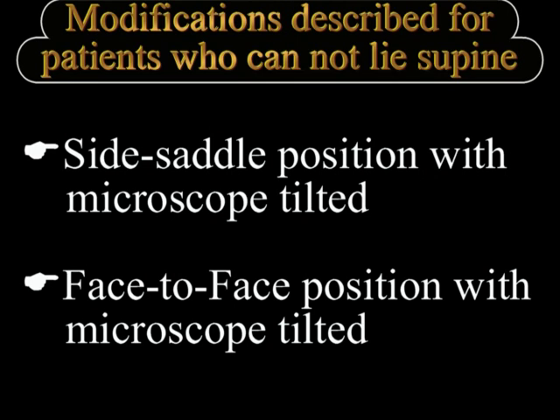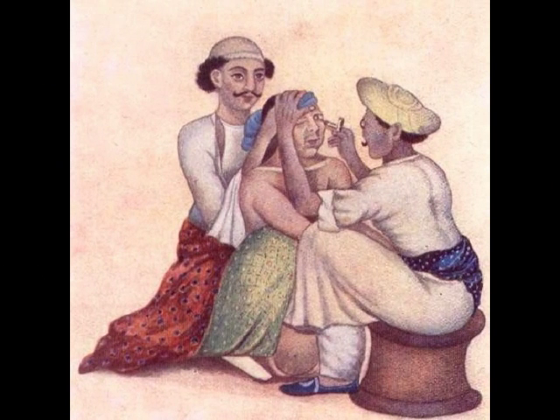Some of these reminded us of the ancient surgery of couching, like in this particular photograph where the doctor, the assistant and the patient are all seated and the couching is being performed.